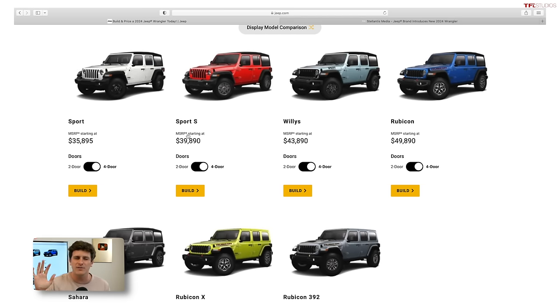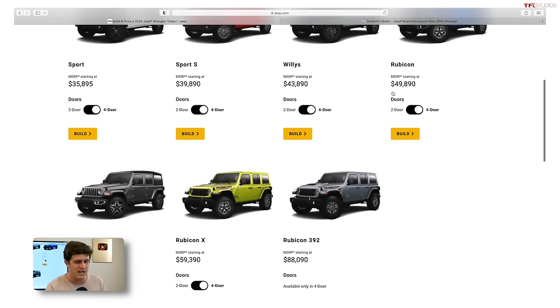From there you've got the Sport S — one of the sweet spots in the lineup. It gives you alloy wheels, standard adaptive cruise control, nicer interior features, and power accessories. From there you have the Willys, which is like the everyman off-roader. For 2024, it's got a standard rear locking differential, which is a huge deal. From there you've got the Rubicon — the ultimate off-roader — with locking diffs, sway bar disconnect, and all that fun jazz.